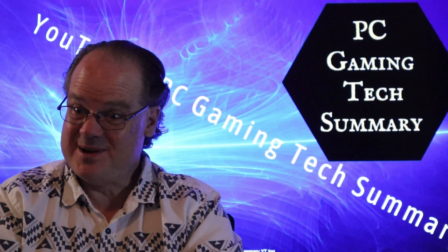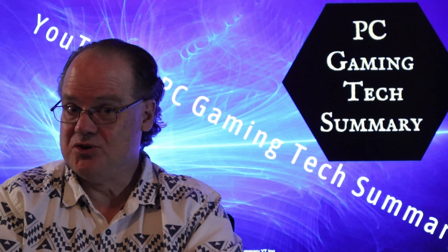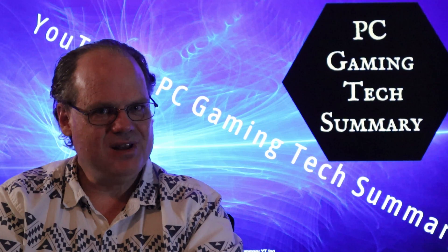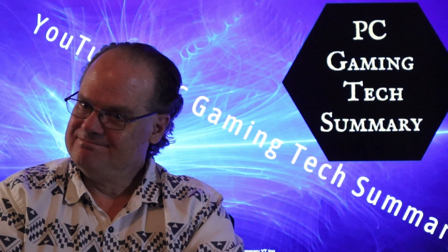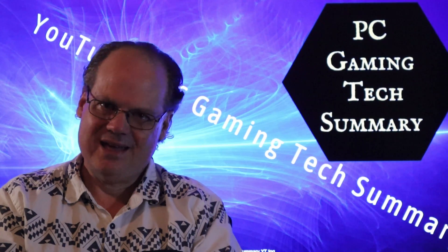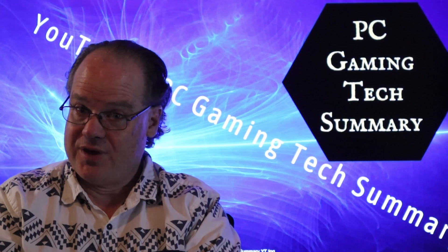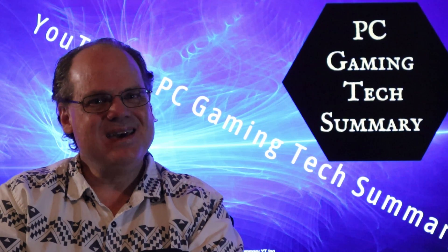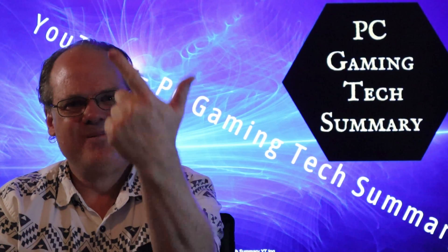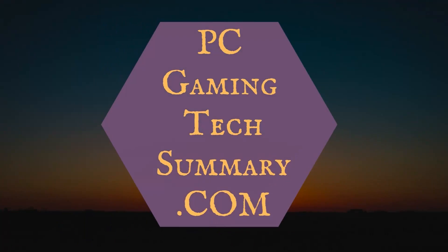If you'd like to see what happens with this AIO as I drain it and refill it, subscribe and you'll get notified when that video is ready. Thanks for joining us here on PC Gaming Tech Summary. Don't forget, you'll be seeing me in the next video.